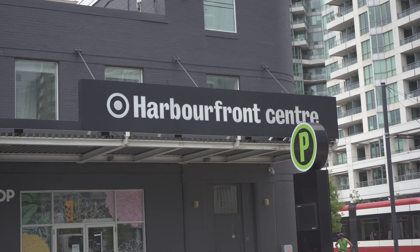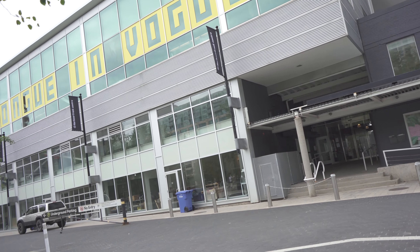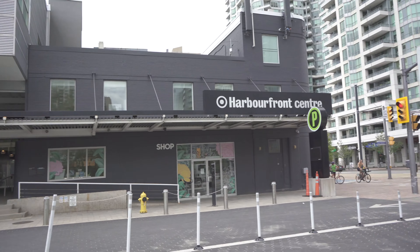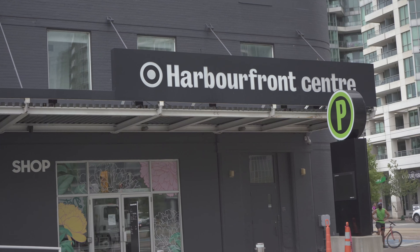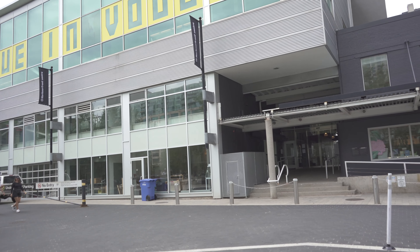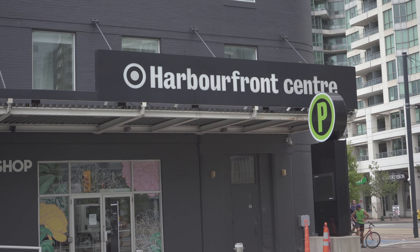Back here is the Harbourfront Centre — this whole huge building. They basically have free art exhibits and things where you can go inside and play around; there are a ton of cool little things inside. Right now it is completely closed so you can't actually enter the building, but we'll come back and make a video when it is open after COVID.